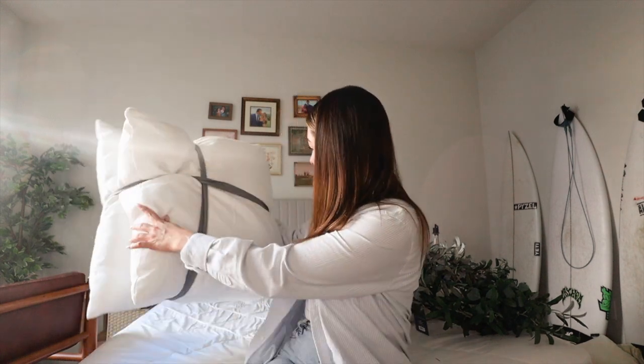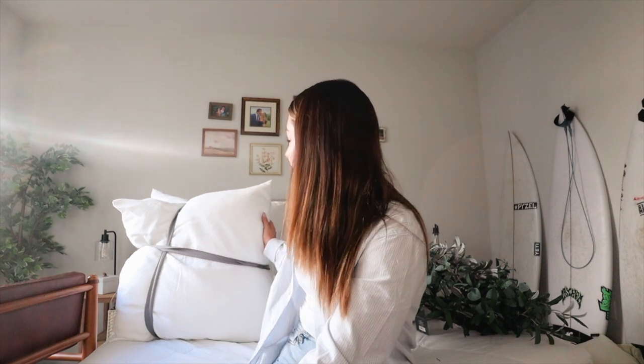Last but definitely not least, I got some big old pillows — these are ginormous, 26-by-26-inch size pillows. I kind of just want to put them behind our shams to make it look a little bit more luxurious and mature. That is a little haul. I'm going to go ahead and put all of this stuff away and I'll show you guys me doing it, and I'll show you what it looks like after.